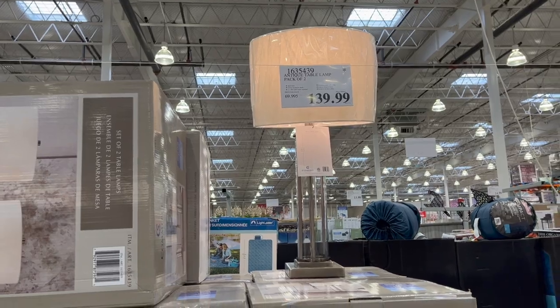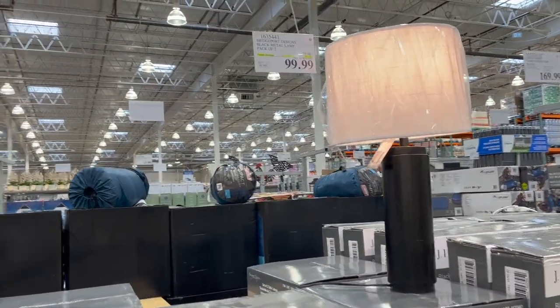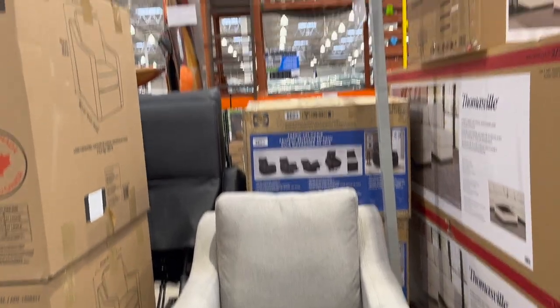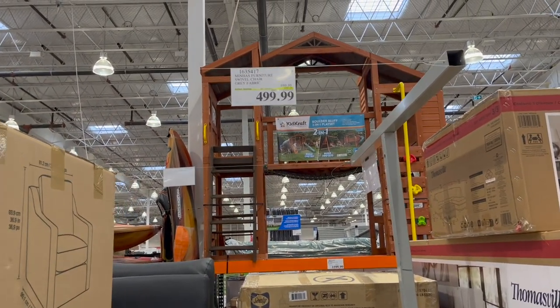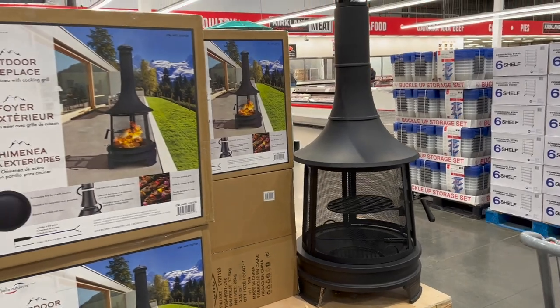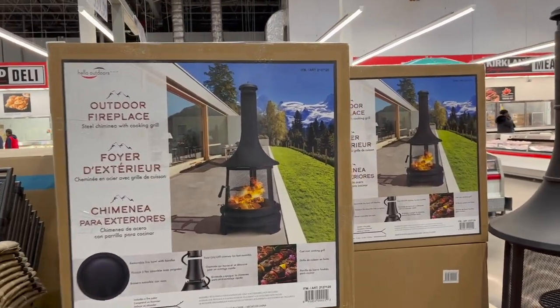New antique-style table lamps — pack of two — for $139.99. And the Bridgeport black metal lamp pack of two is on sale for $99.99. The Minhas furniture swivel chair is $200 off, now $499.99 — great deal.